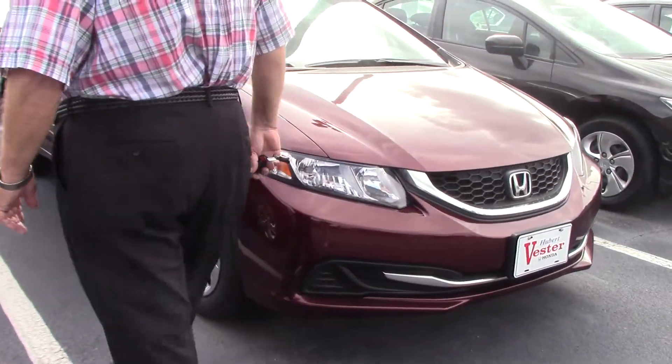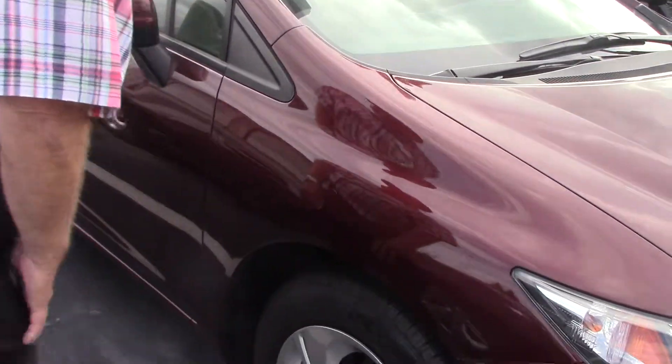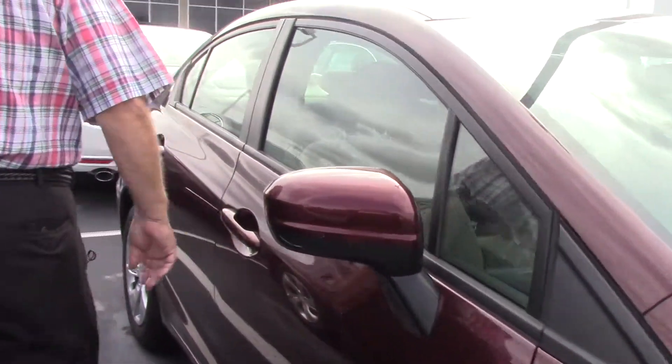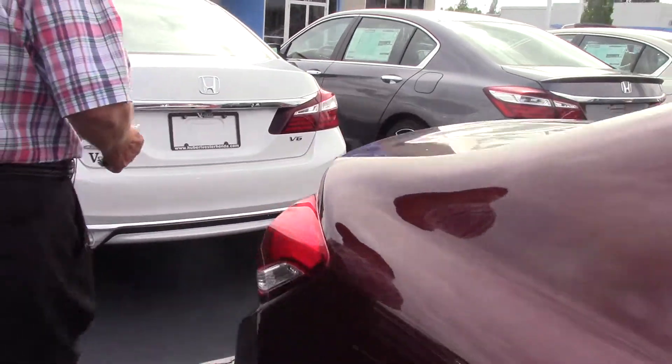This car will give you some really good gas mileage. It's got brand new tires on it. It's very clean, no dings. It's good, good basic transportation.